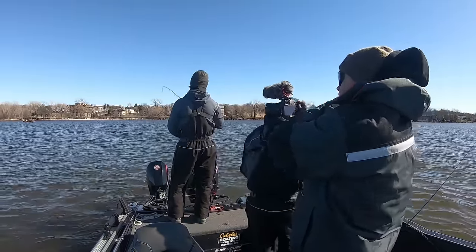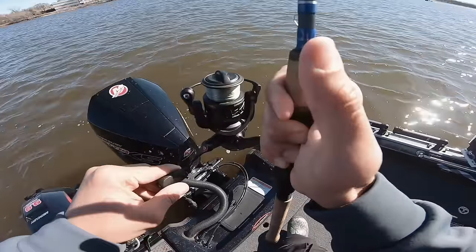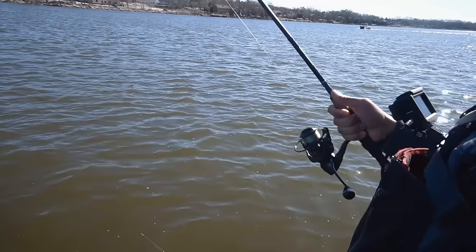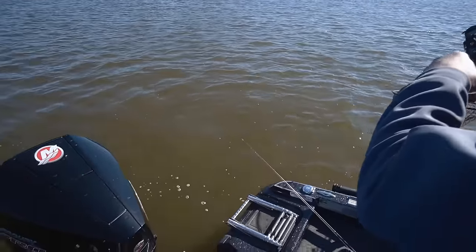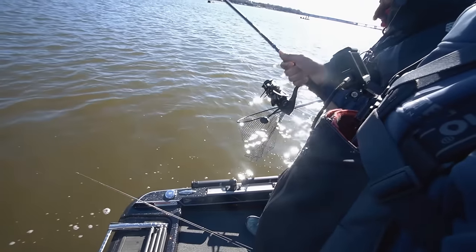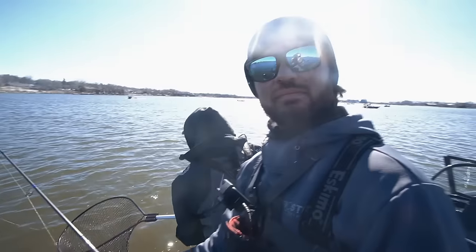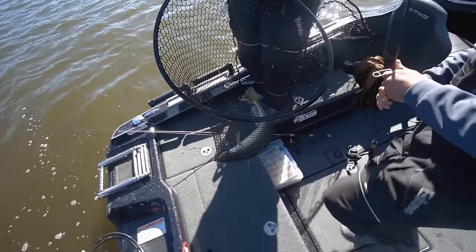We're hooked up — second one on the hair jig! I love walleye fishing. I felt him pick it up off the bottom. I was just talking about how much I love fishing river systems and then I got hooked up. Wow, look at that — second one, second female! That's interesting — normally you get a bunch of males, but second female on the hair jig. Let's go, Nick!